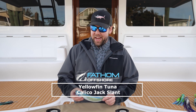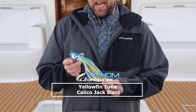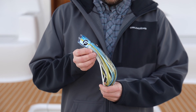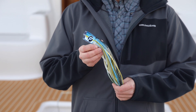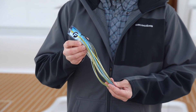Hey guys, Andy with Fathom Offshore, and we're going to talk about the Calico Jack Slant Medium in our Yellowfin colorway. This was a color that was brought to us by a captain that was looking for something to mimic Yellowfin — not necessarily on a size scale or anything like that. You'll notice it's a medium, but the colorway was really what he was looking for.